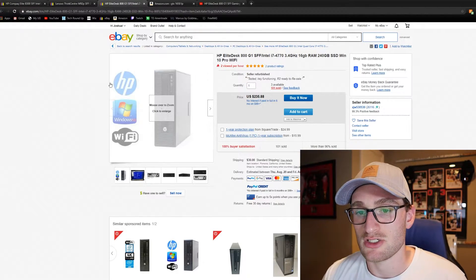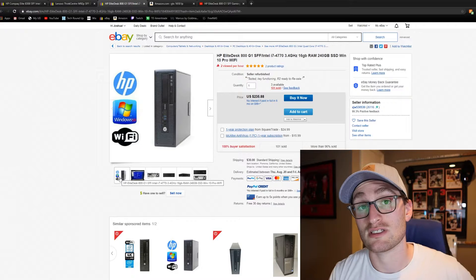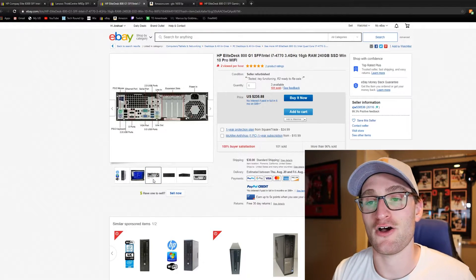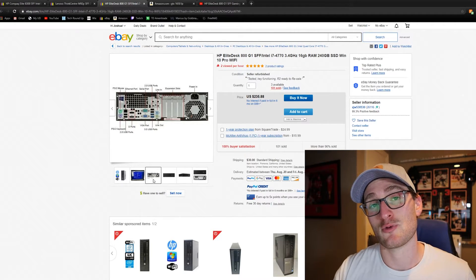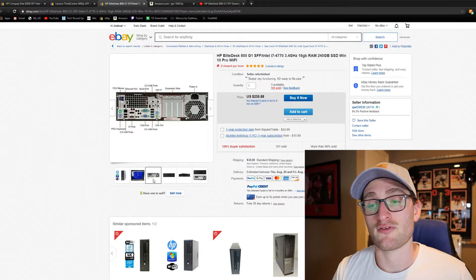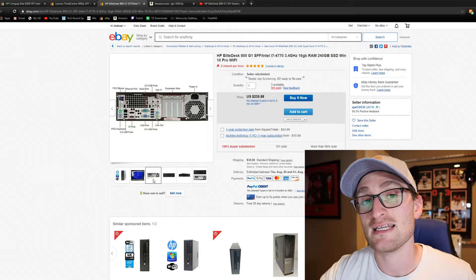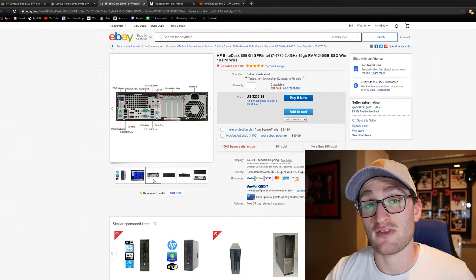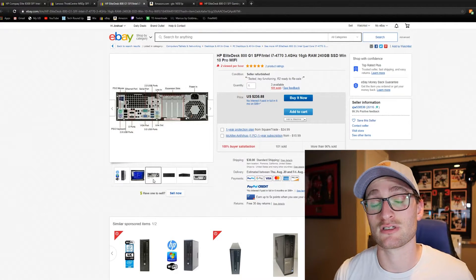Getting into the HP EliteDesk 800 G1, the front I/O features two USB 3 and two USB 2 ports, compared to the HP 8300 which only had four USB 2 and no USB 3 on the front. Around the back you get four USB 2 and two USB 3, Ethernet, HDMI and DisplayPort for integrated graphics, PS2 connectors, and a headphone and microphone jack. The power supply is mounted on the bottom of this case, whereas it was mounted at the top on the 8300.